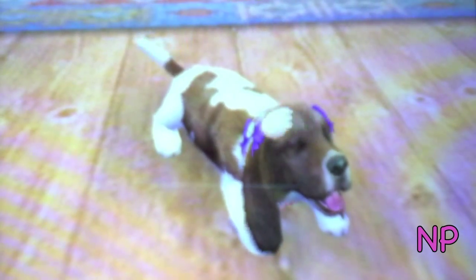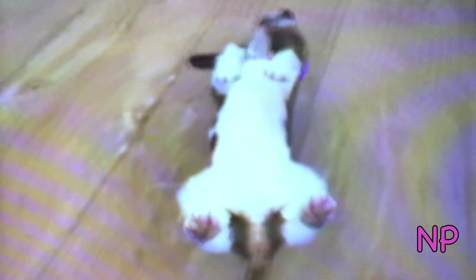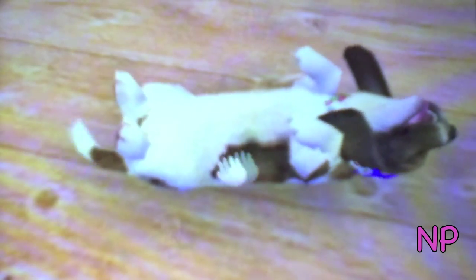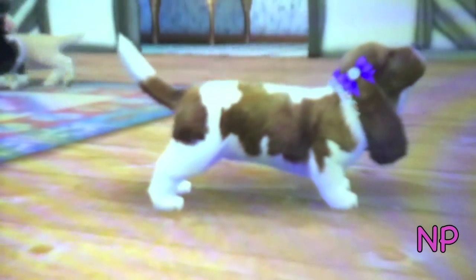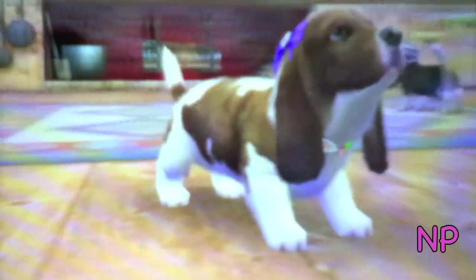She loves to be petted, as you can see. She's really smart too. So that's Hershey — she's getting along with the other dogs really well, which is great. I hope you guys like Hershey!